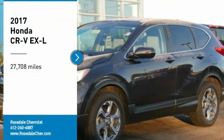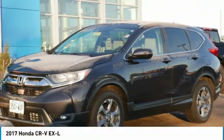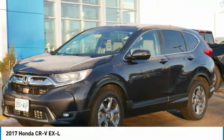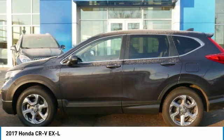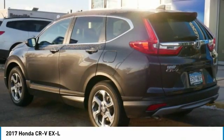We are pleased to show you the 2017 Honda CR-V, a top recommended vehicle because of its car-like driving manners, good value, cool technology, and comfy interior.